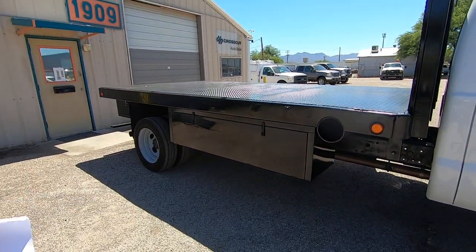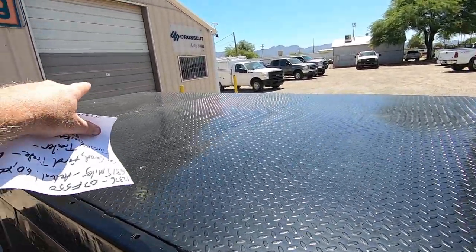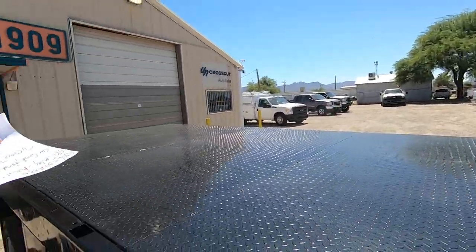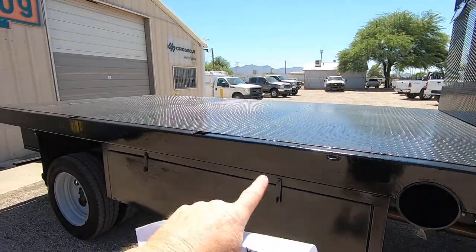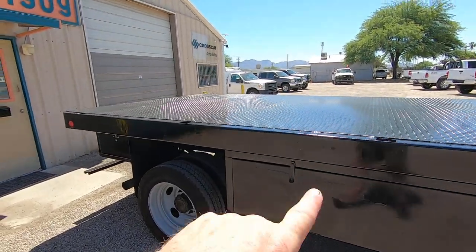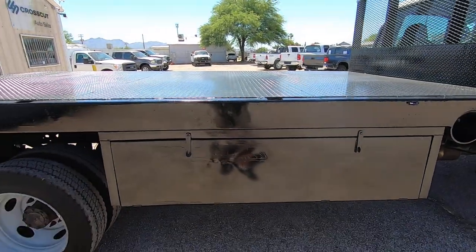They put diamond plate on it. This was an ugly wood bed, and it had a hole knocked out where a crane was in it, and the crane rested in a cradle up here, but they obviously took it off a long time ago. I don't think this bed was on this truck when they traded it in — I think that Ken Grody had it. Anyway, we took that off, diamond plated the deck, painted the whole thing.